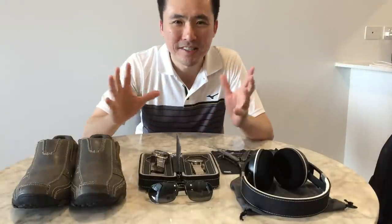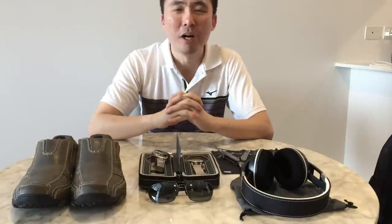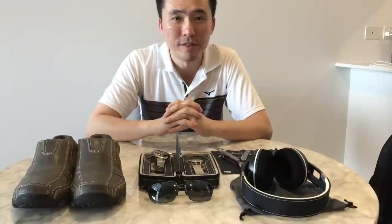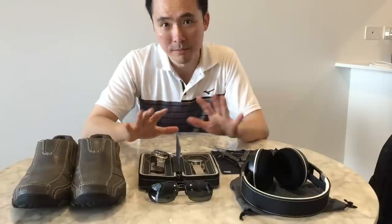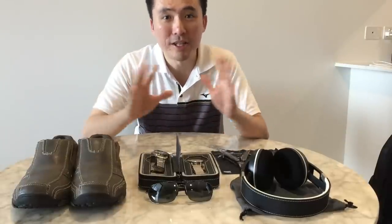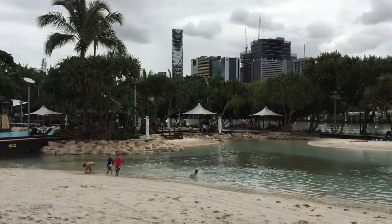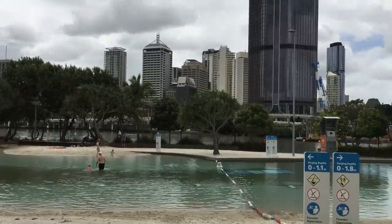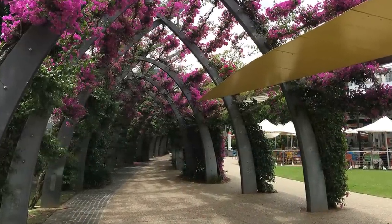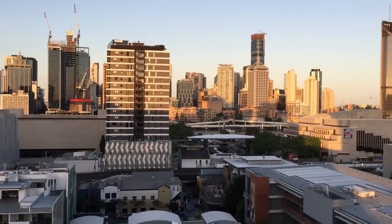Today I'm broadcasting from subtropical Brisbane, Australia. I'm here on a work conference and I've got in front of me some of my favorite everyday carry items that I've packed for this trip, so I thought I'd share this with you guys. It's been a nice time here and I thought I'd take the opportunity this afternoon to do a quick video — it doubles as a bit of a gift guide for men.